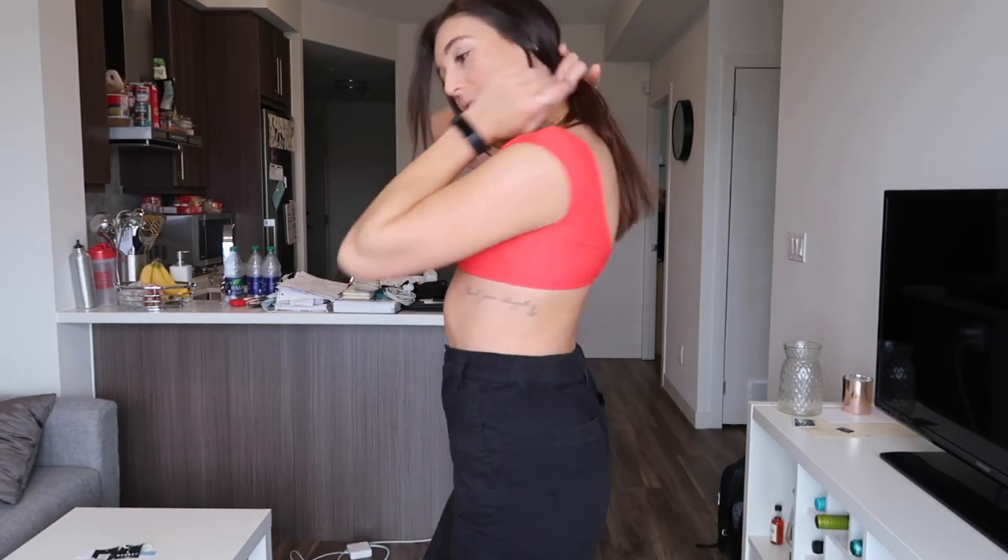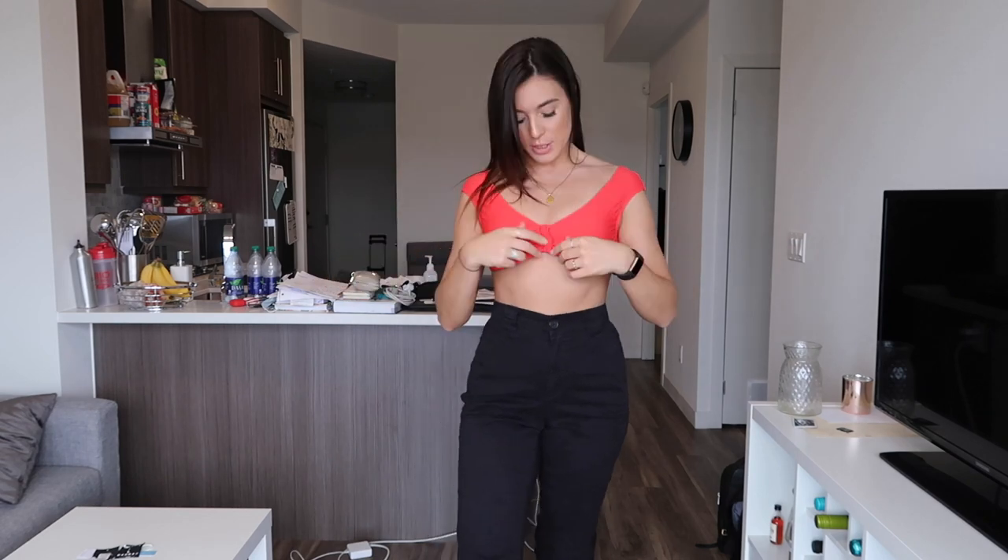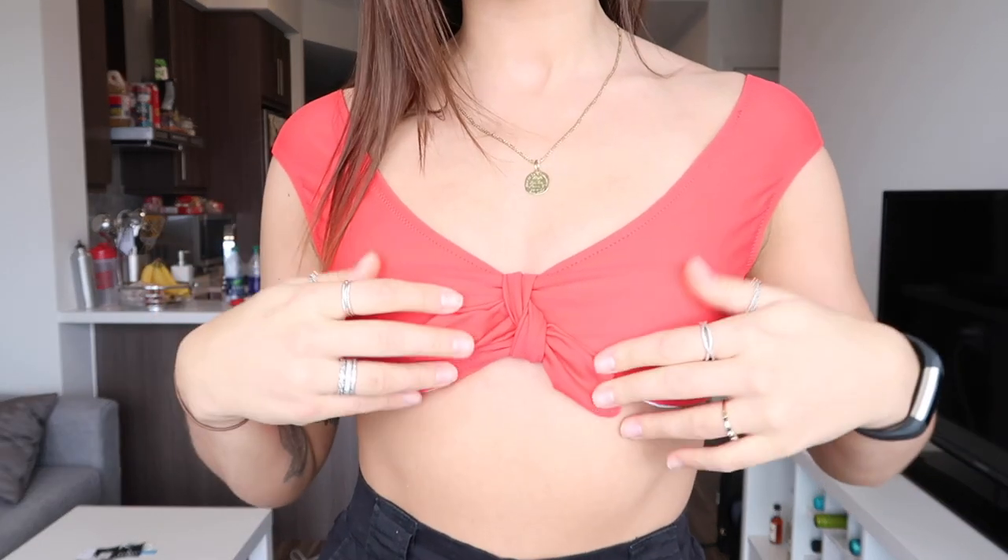The third bikini CupShe sent me is this red bow knot bikini top from their mix and match collection — just the top portion. The back is wide open with a little bow in the front. This bikini top is a little shorter; I got it in a size medium and it's on their website for $14.99. I thought it would be perfect paired with black cargo pants like the ones I'm wearing — a really good look for going out to the bar or club with your girlfriends, boyfriend, or group of friends.